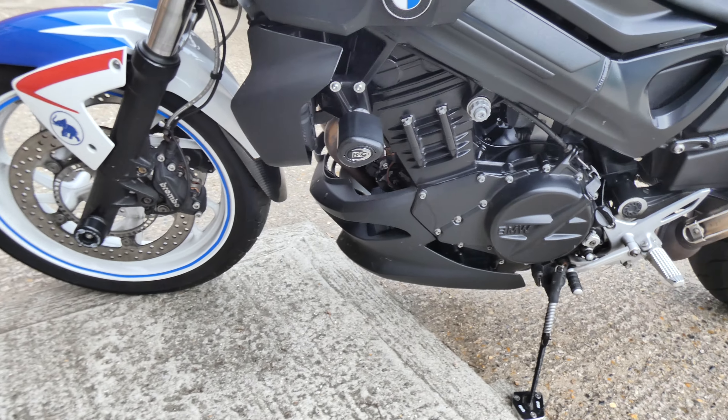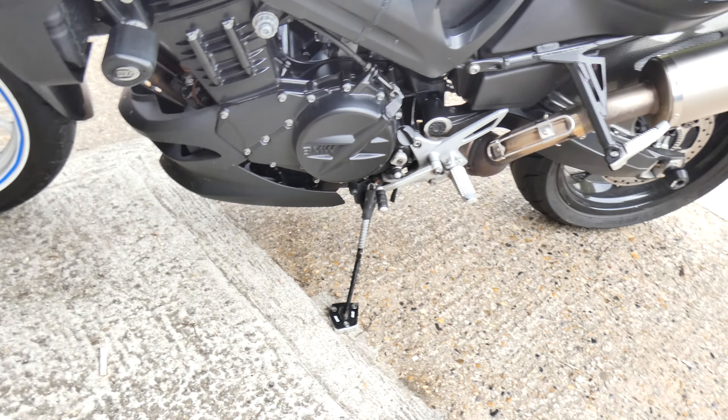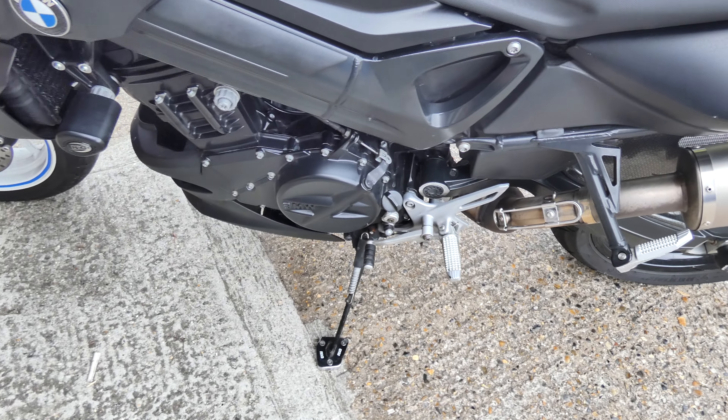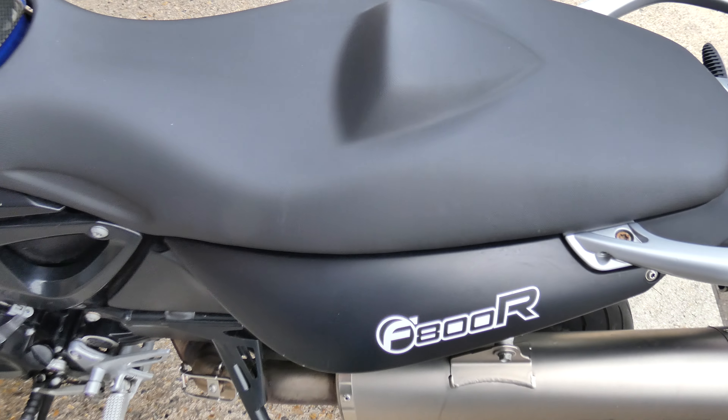This is Chris Harmer's F800R — very clean. It's got RNG crash bungs and a footstand, Acro silencer, standard back rack, and seat.